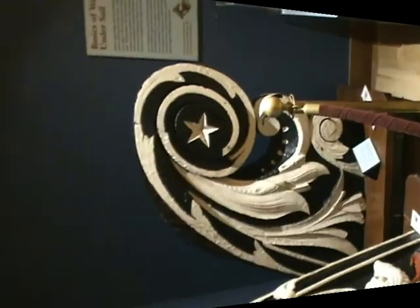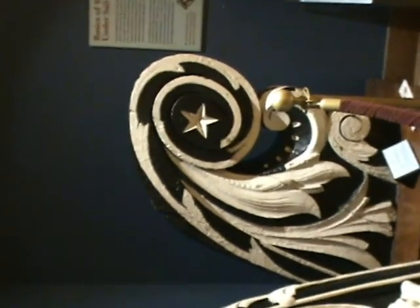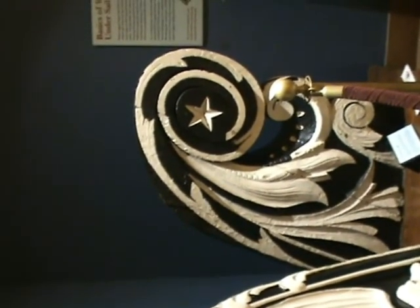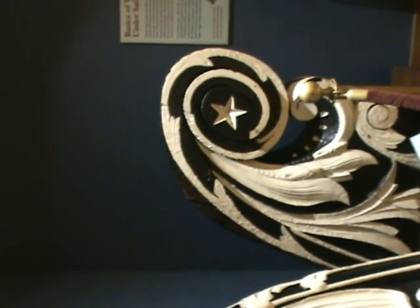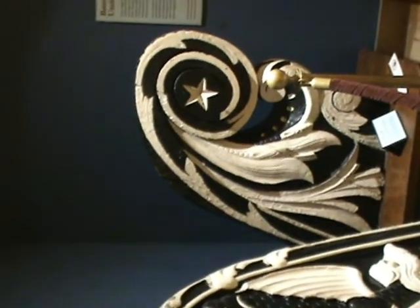This is the peacetime figurehead that she carries today. Within its over 200 years of service, it is the oldest commissioned warship still afloat. HMS Victory, although 30 years older than the Constitution, has been in dry dock since 1922.